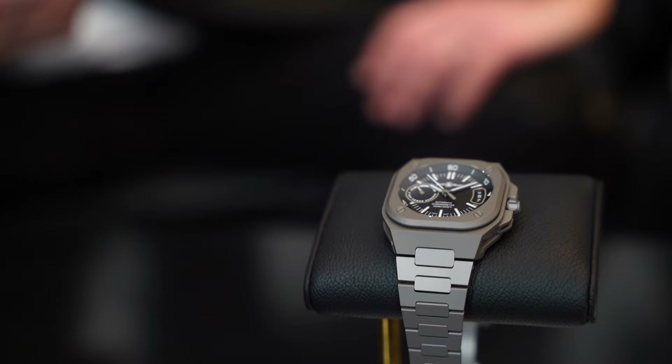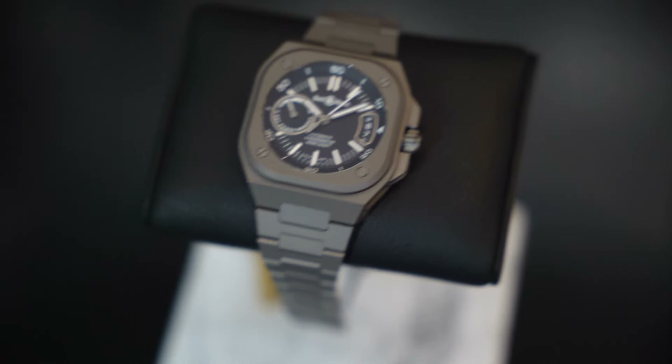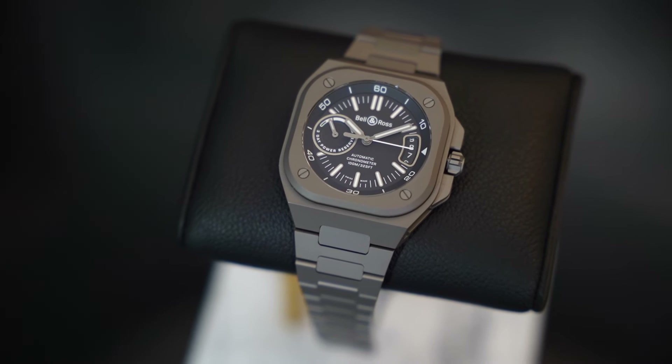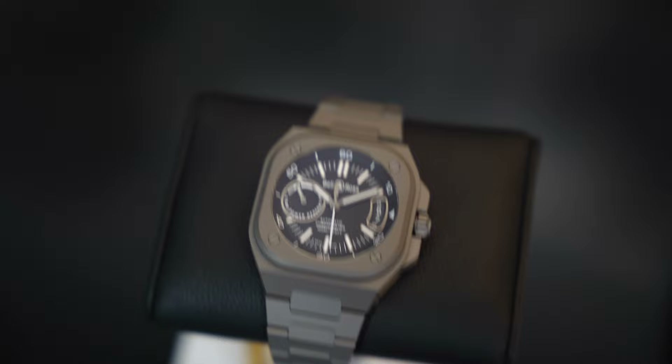Tell us about this X5. At Bell and Ross we love functional design, we love the Bauhaus-inspired German feeling, but as Peter Behrens would say, we make it with French charm and creativity. With the X5, with its manufacture movement, three-day power reserve, big date, five-year warranty — you see the movement — but we wanted to make a full titanium case and bracelet. In aeronautics and aviation, titanium has been used for a long time because it's a fantastic material, and when we introduced the X5 two years ago, we wanted something lightweight, and titanium is fantastic for that.